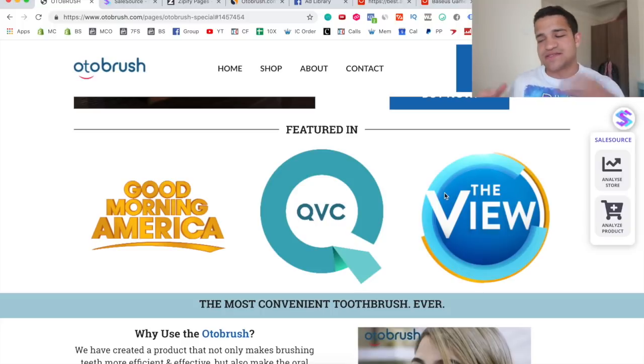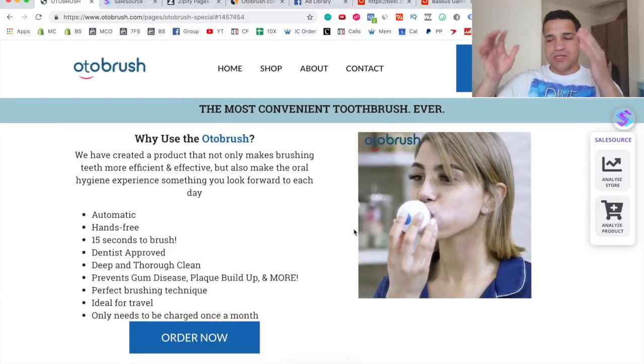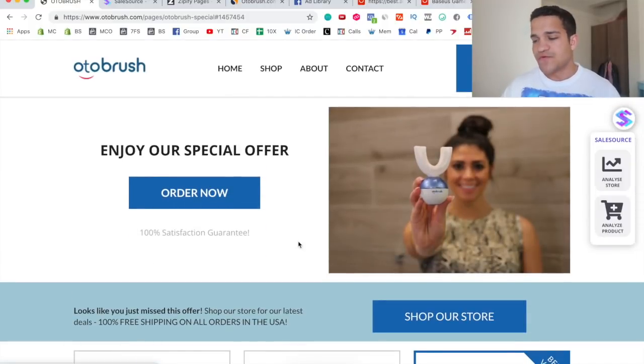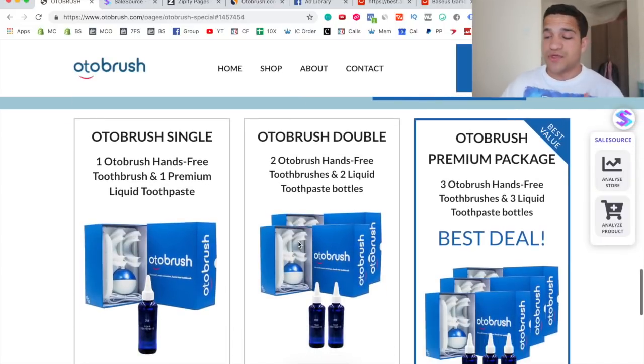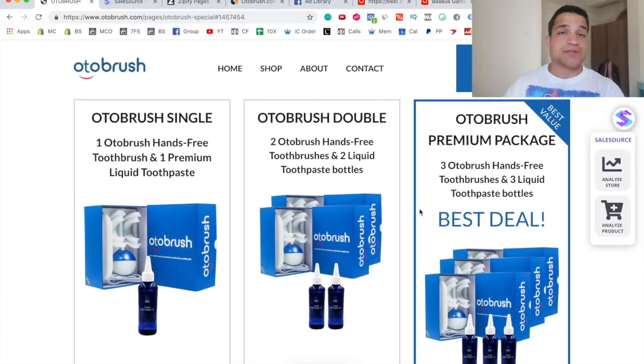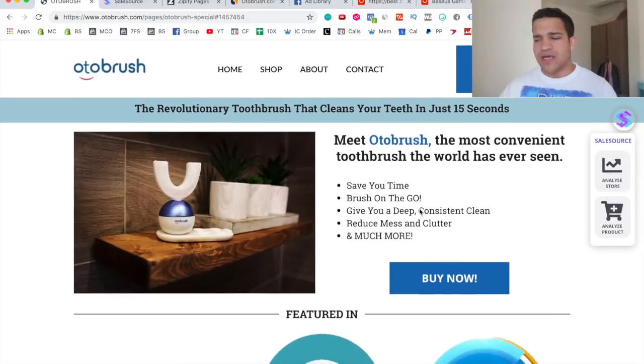They just focus on that one-product store. Going down, you can see products and testimonials for social proof, and then an offer section. A really cool thing is that they have multiple bundles — you can buy one toothbrush with one liquid toothpaste, buy two, or buy three. They don't let you buy them separately, so if you buy three toothbrushes you automatically have to buy three toothpastes. The sale can be a hundred and thirty-five dollars, so if you get a cost-per-purchase on Facebook of like twenty to twenty-five dollars, your profit margin is absolutely amazing. Every time you click the button, it just takes you to the bundles.